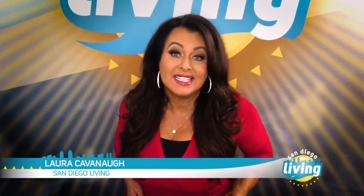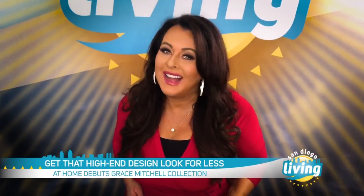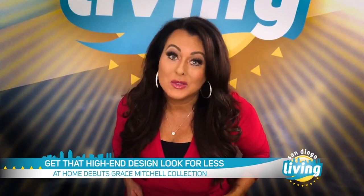Have you ever wanted a professionally decorated look to your home without the substantial price? With At Home's exclusive Grace Mitchell collection in stores now, you can get high-end style with At Home's great prices.